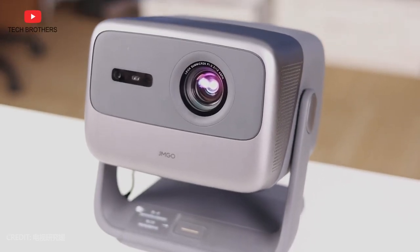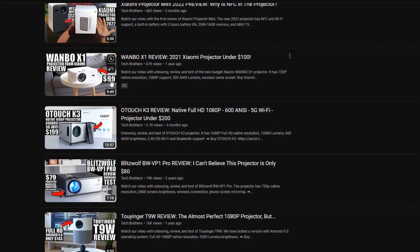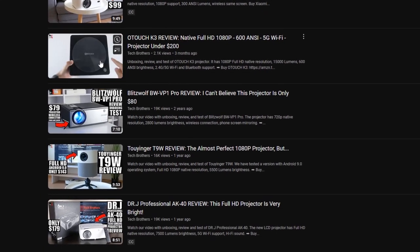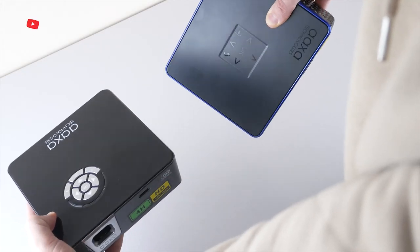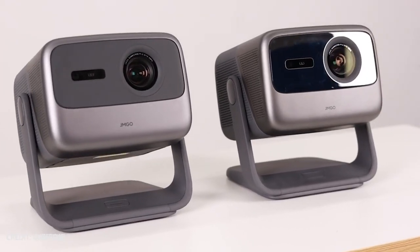What's up, guys! You know, I am very interested in projectors, and I test them a lot on our channel – Tech Brothers. However, I mostly test budget LCD projectors, and sometimes DLP projectors. I haven't had a laser projector yet, so I am very interested in them.